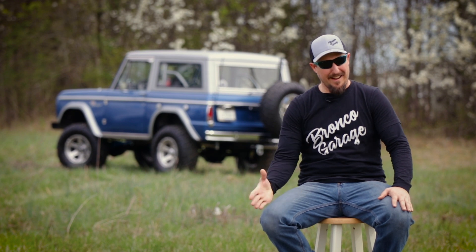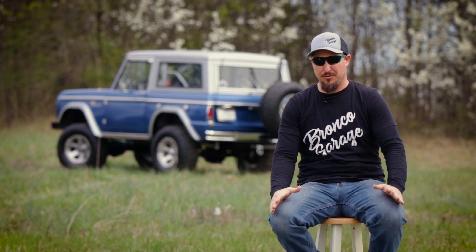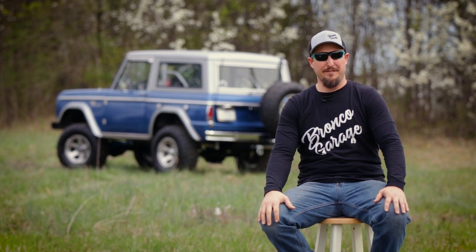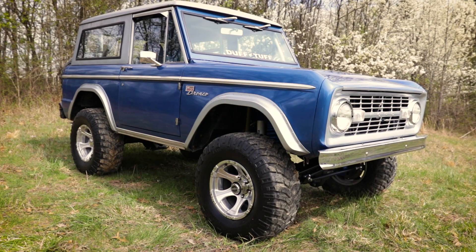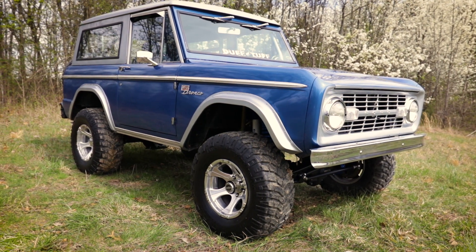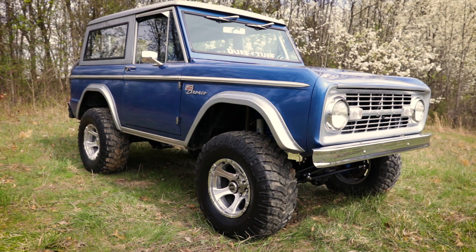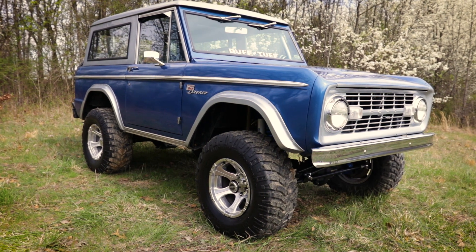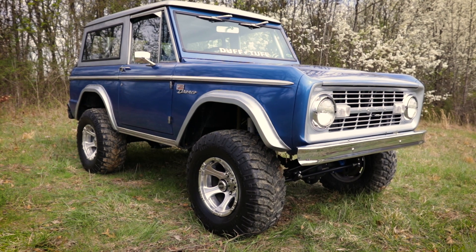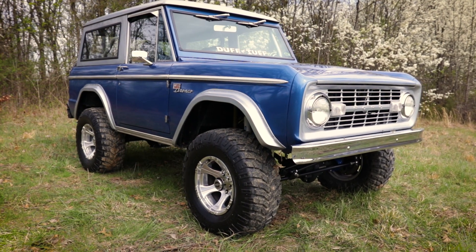I was fortunate enough to have this opportunity dropped in my lap, and this Bronco ended up being a really good fit for me. Meet Huck, my '72 Ford Bronco. Why Huck? It's short for Huckleberry because the blue is so close to that. It's actually Daytona Metallic Blue with the second color a close resemblance to Argent Silver, which makes for a bitchin' two-tone.